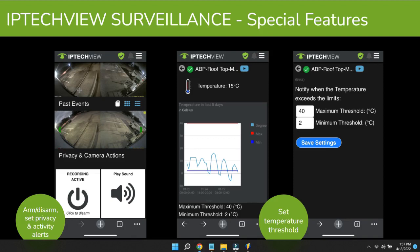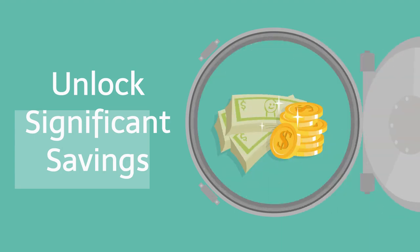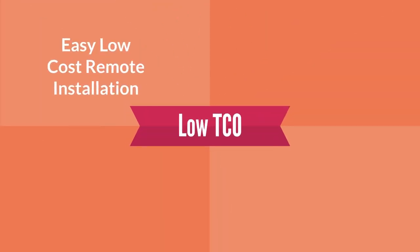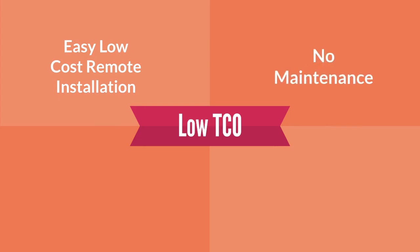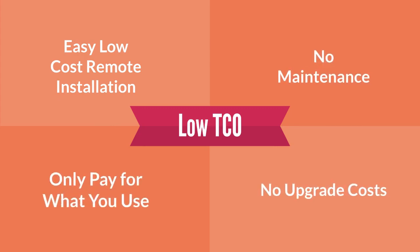This greatly enhances the capabilities of VSaaS. Like most cloud services, VSaaS provides businesses with several key benefits, including significant cost savings over on-prem deployments and maintenance. For example, a cloud video management system facilitates easy, low-cost remote installation, no maintenance, no upgrade costs, and you only pay for what you or your customers use.